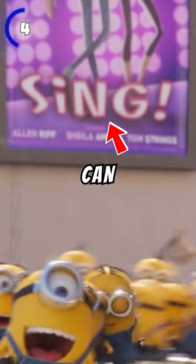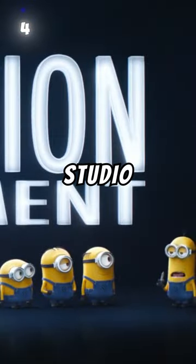At number 4, while the Minions are roaming around the streets, a poster for the show called Sing can be seen, which is a reference to another movie made by Illumination Studios.